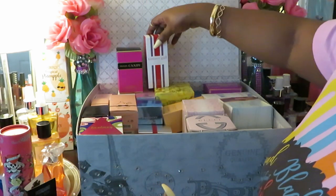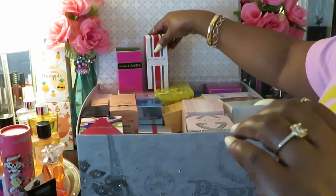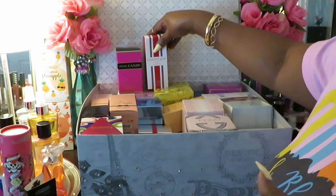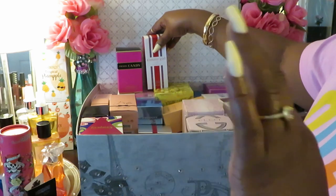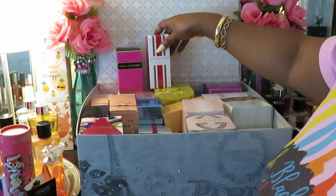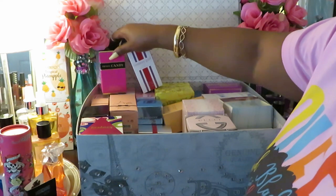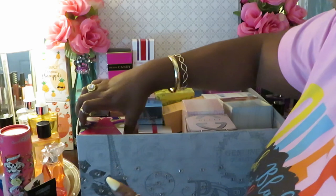I will leave links in the description box and an end card so you guys can click on my perfume collection series playlist. All right, so we've got the Tummy Girl — I don't think I'm gonna have enough room to pull all this stuff out, but we'll do what we can. We've got the Prada over here and the Tummy Girl.